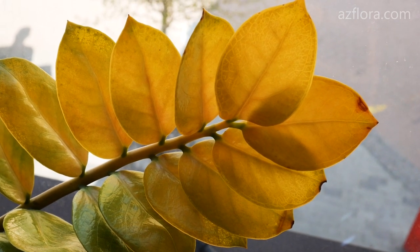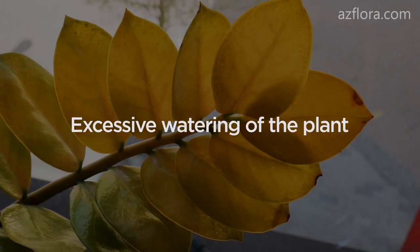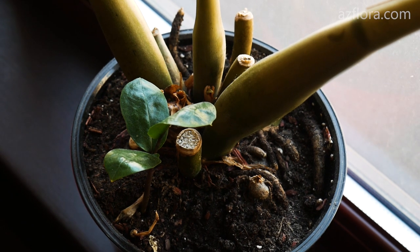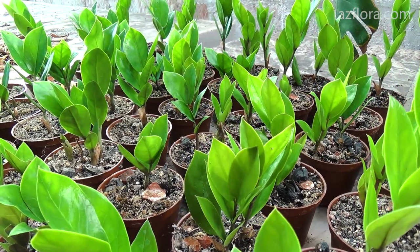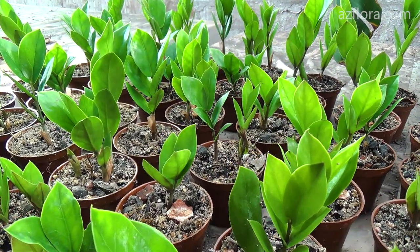There are some possible reasons why Zamioculcas turns yellow. Excessive watering of the plant is a common mistake. Be sure to check the soil mixture between irrigations — it should be dry. The problem is especially relevant in the winter period, when the plant reduces water consumption.